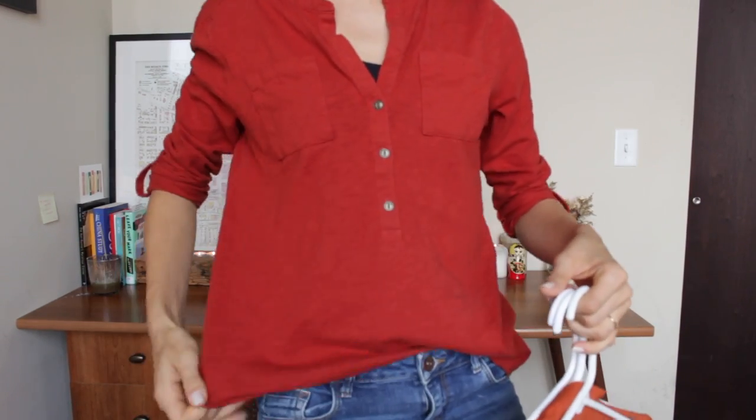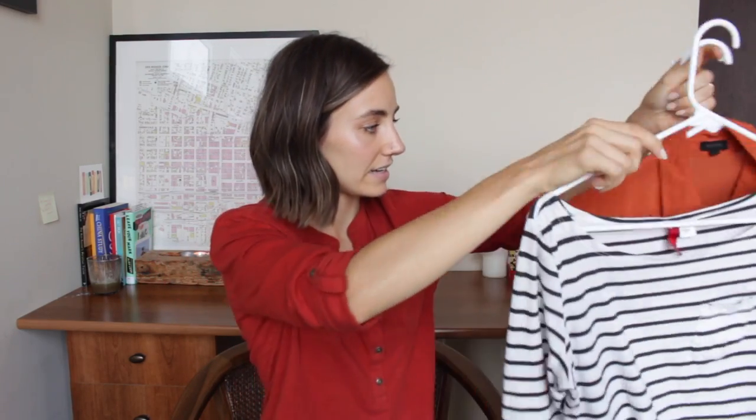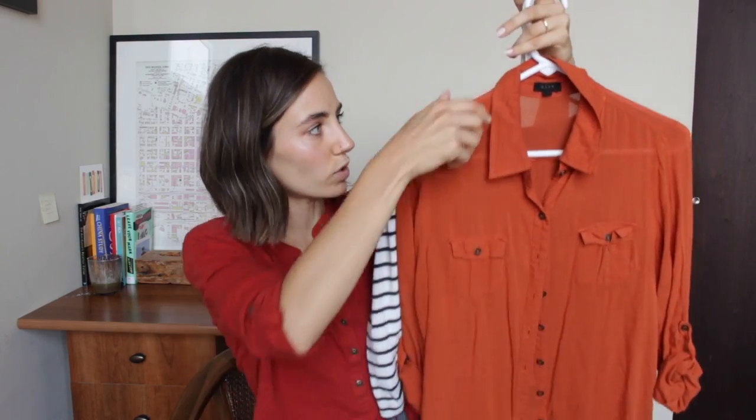Long sleeve shirts: I have the one I'm wearing right now, a striped one that's very classic and plain, a button-up kind of burnt orange one, and a gray one.